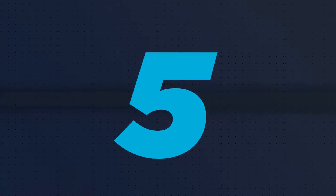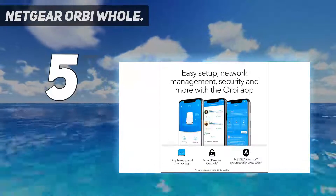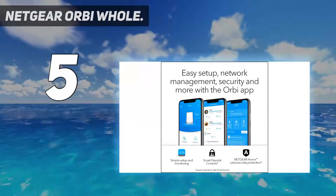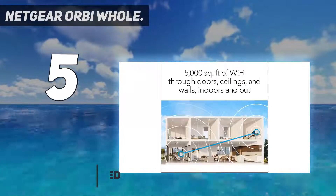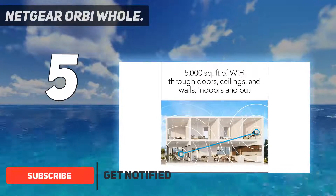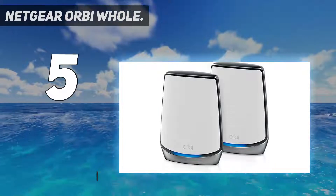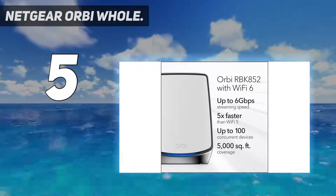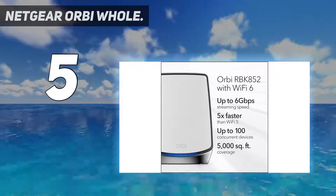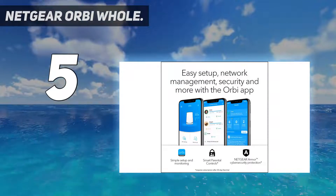Starting at number 5: the Netgear Orbi Whole Home. If you want to stay ahead of the curve by investing in the latest high-speed Wi-Fi technology, then you'll want to check out the AX6000 Wi-Fi 6 version of Netgear's Orbi. Thanks to its use of Wi-Fi 6 802.11AX technology, it's one of the fastest mesh network solutions available.